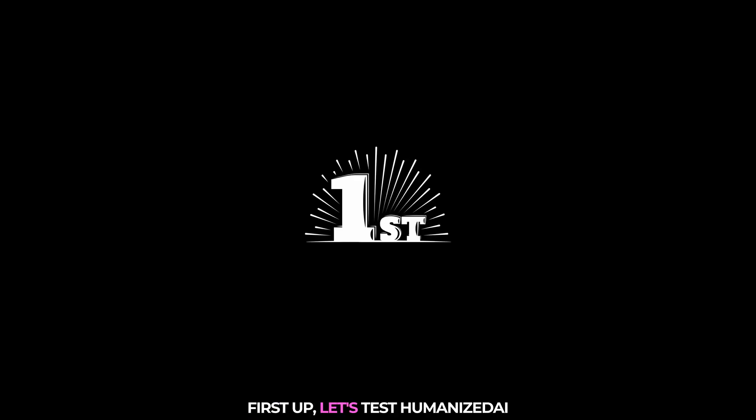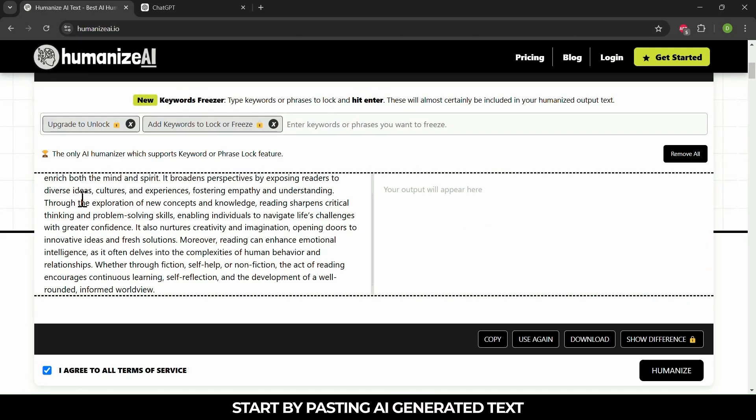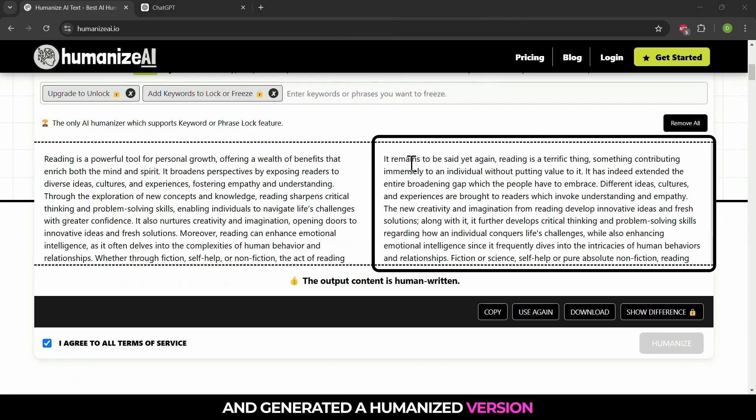First up, let's test Humanized AI. Start by pasting the AI-generated text and hit humanize. The tool has processed the text and generated a humanized version.